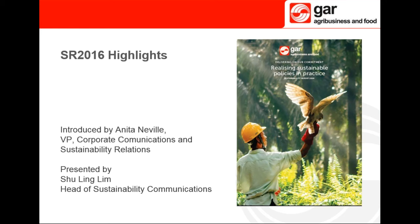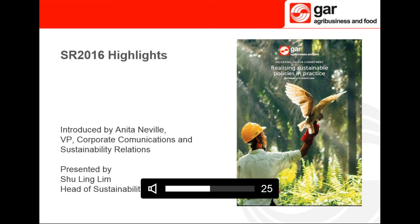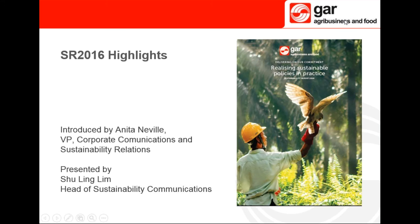Apart from our focus on environmental issues, we continue to keep abreast of current trends and concerns. In line with our commitment to continuous improvement, we've asked several independent external parties to evaluate our labour practices and our implementation of the GSEP. The results of these studies will be used to help us close any gaps between policy and practice, and there will be more details in future reports. I will now hand over to Shuling, who will take you through the highlights of our report.